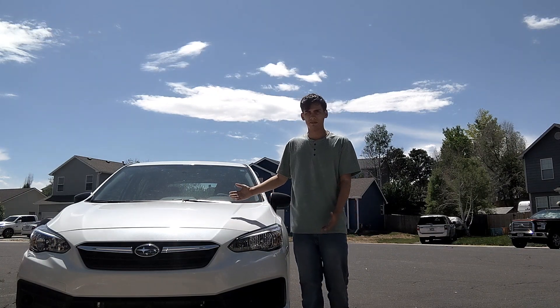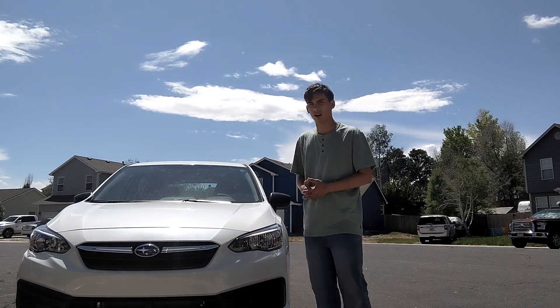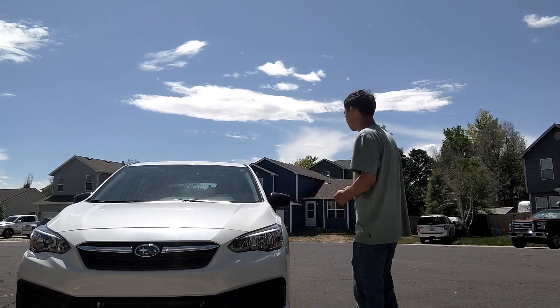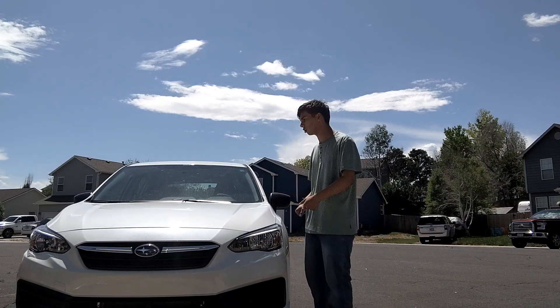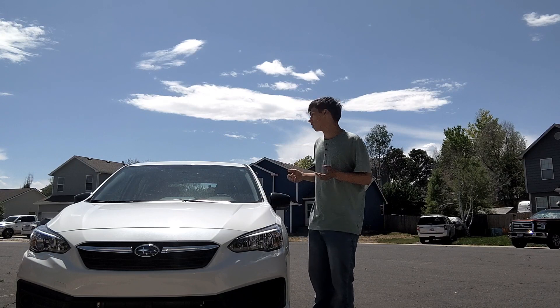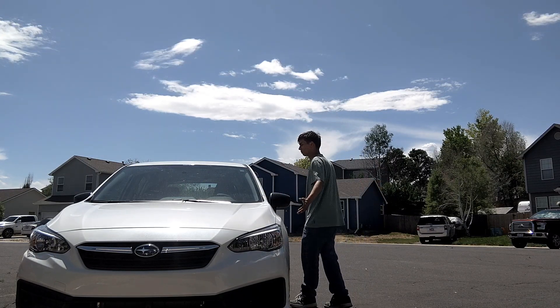I got this instead, which is basically the same thing. This is basically the same counterpart as a Subaru Crosstrek, but the only difference is it sits lower. It's lower than the Crosstrek, but it's the same counterpart — I'm basically driving a Crosstrek.